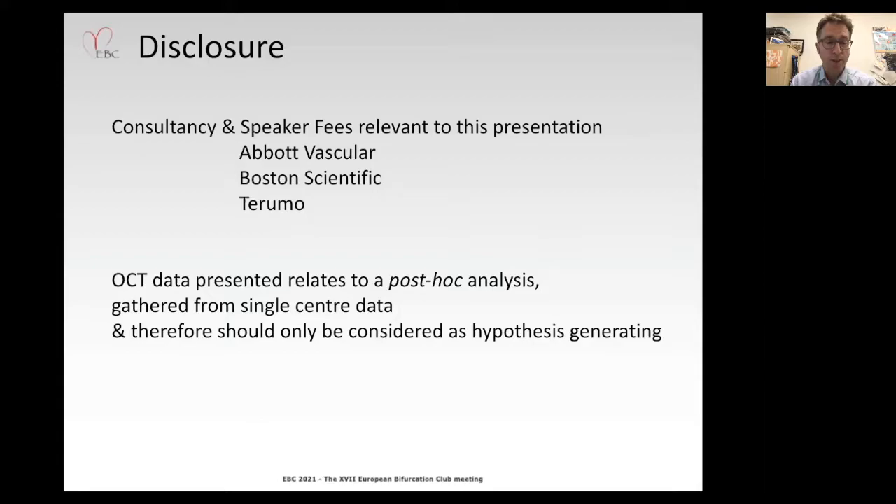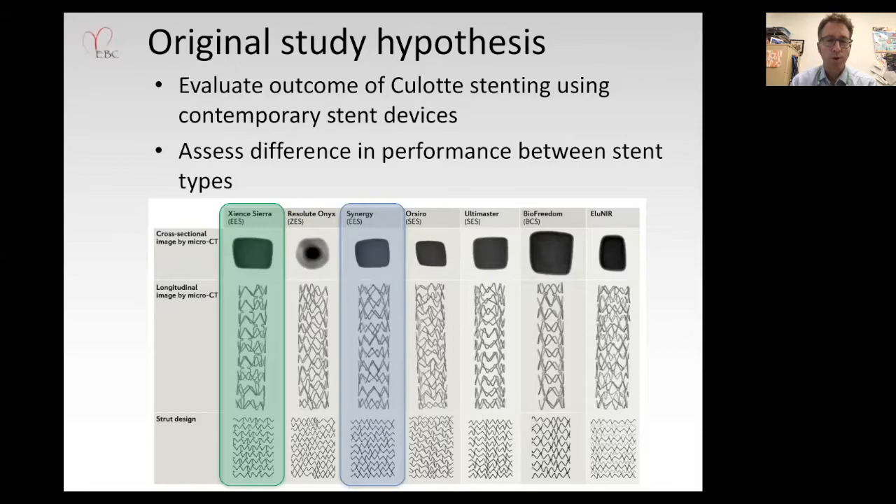These are my disclosures pertinent to this presentation. It is important to acknowledge that the OCT data presented relates to a post-hoc analysis gathered from a single center and therefore should only be considered as hypothesis generating.